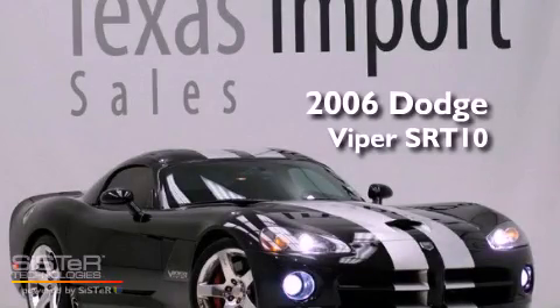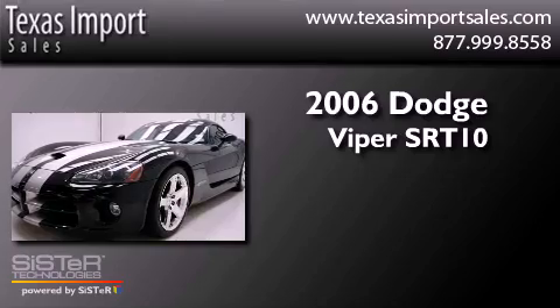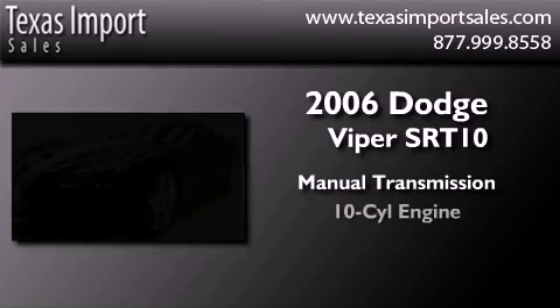This is a 2006 Dodge Viper SRT10. This car has a manual transmission and a V10.